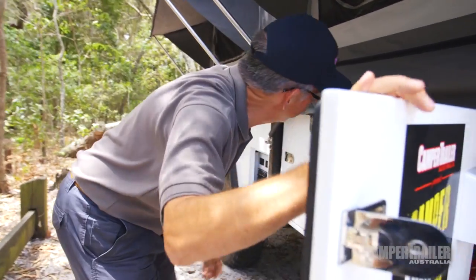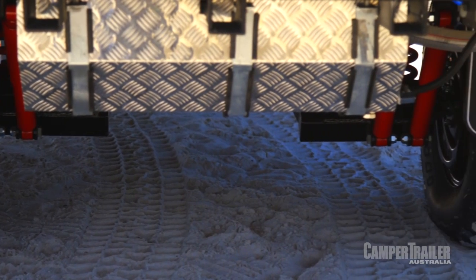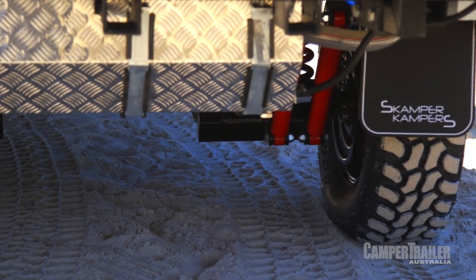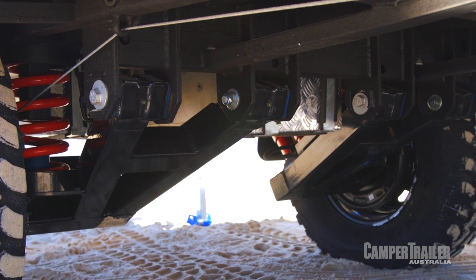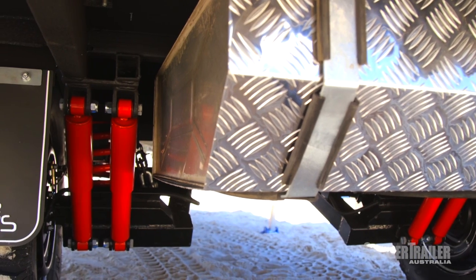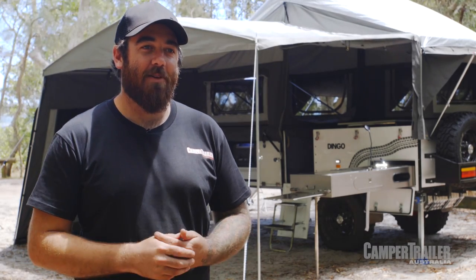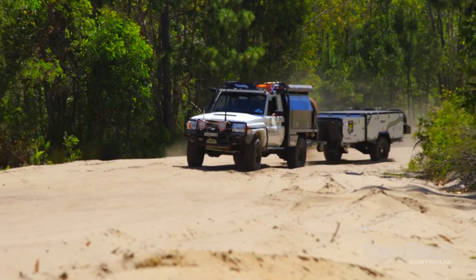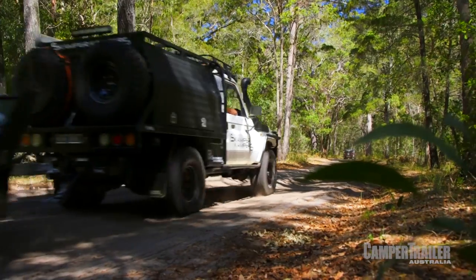I quite like the suspension — independent trailing arm. The chassis is tough, 100x50x4mm. The drawbar goes all the way through to the back of the bodywork so it's nice and tough — it's a great place for that suspension to be hung from. Dual shock absorbers — it's a really good camper. It's pretty well suitable for anyone aiming to go anywhere in sandy or muddy conditions: small families, two kids max, or couples with a seating area.